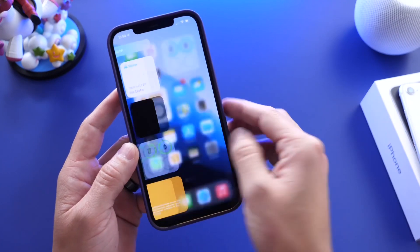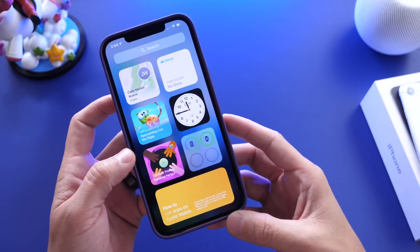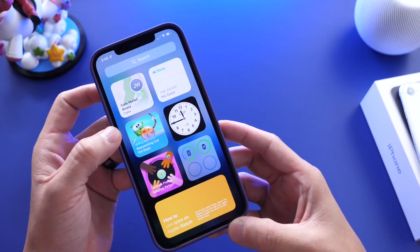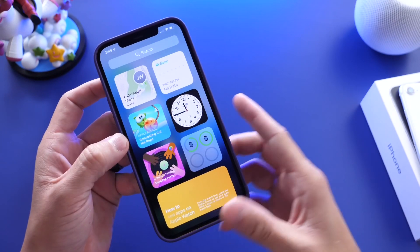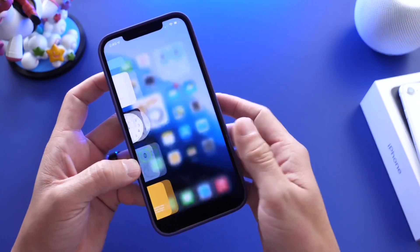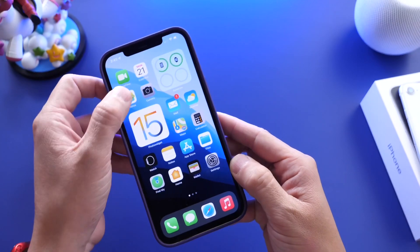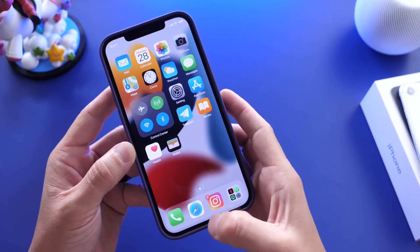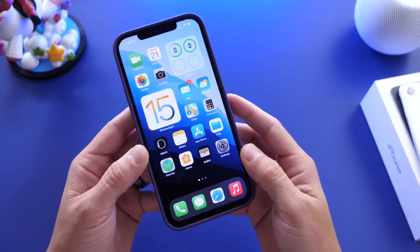Apple did add a handful of widgets to iOS 15 — we have a new Find My widget, a sleep one, App Store, a different clock one, Game Center, and so forth. So there's about five or six new ones, but Apple has yet to deliver actual Control Center toggles for widgets on the home screen. I think it's a great idea.